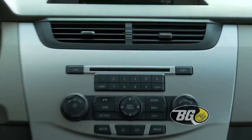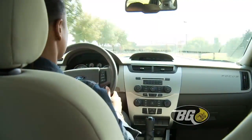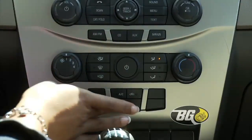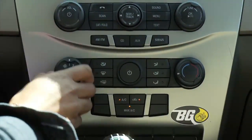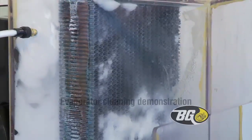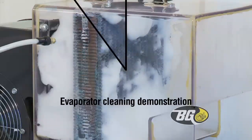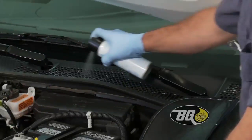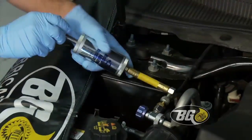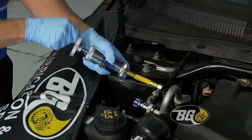That foul, musty odor you smell when you turn on your AC is caused by bacterial growth in the evaporator. This air is harmful to breathe, especially for children and those with allergies. Using a proven cleaning process, the VG Climate Control Service will remove the bacterial contaminants and other debris from the AC system and disinfect all air vents, while adding a conditioner for quieter compressor operation and longer life.